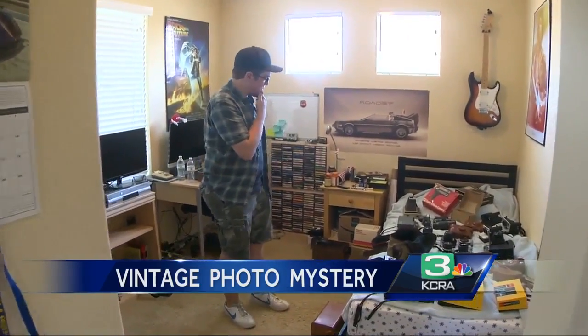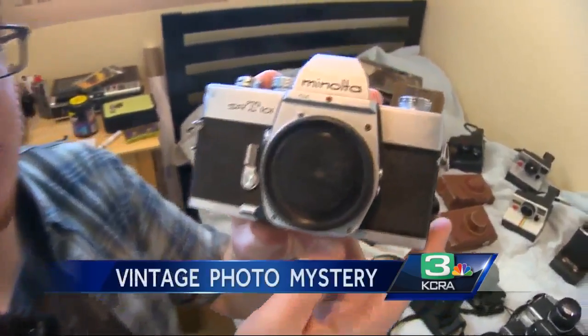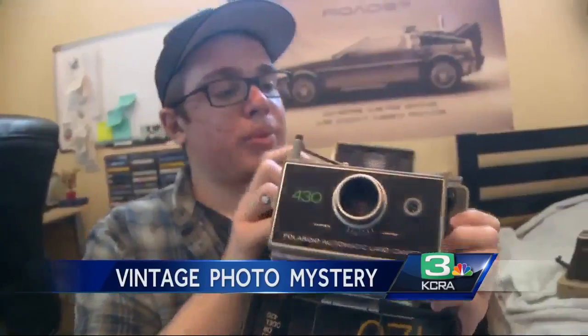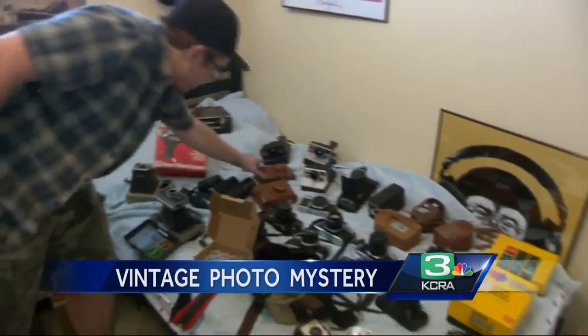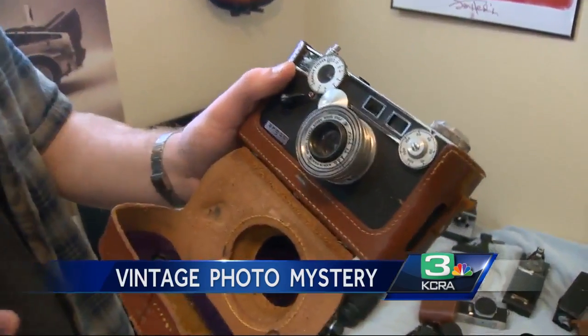Josh Bohart loves to collect cameras — all sorts of vintage cameras. The 18-year-old said he started visiting second-hand stores two years ago and picking up old picture-making machines. He would disappear for an hour or two and come back with 10. But one of his most interesting finds recently came from inside one of those old cameras.